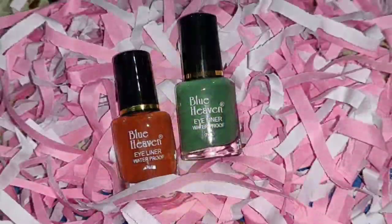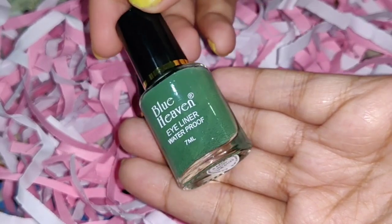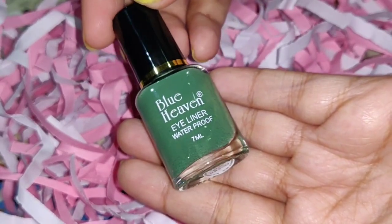I skipped the brown and green shades because I didn't need those. The black eyeliner is not a new launch — it has come before with the same packaging, but the other 3 shades are new. It comes in a glass bottle, similar to nail paint bottles, with a quantity of 7ml. The price is 55 rupees, but you can easily get it for 50 or 45 rupees in the local market.